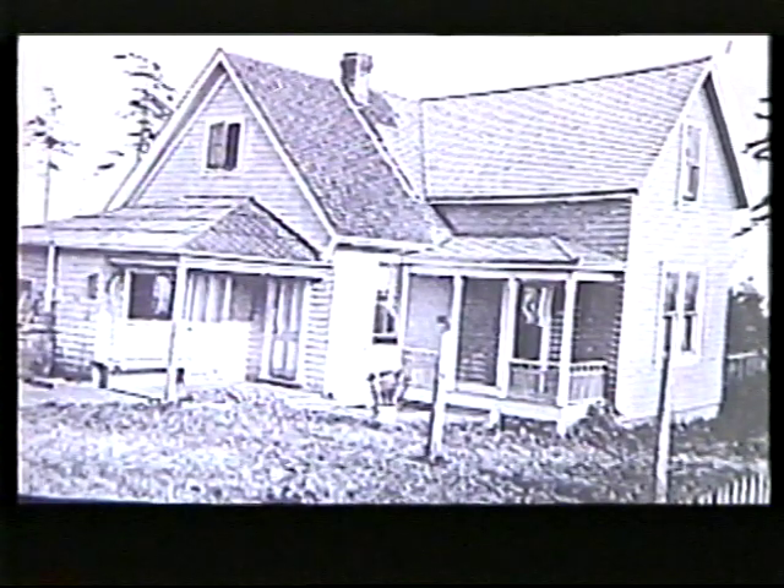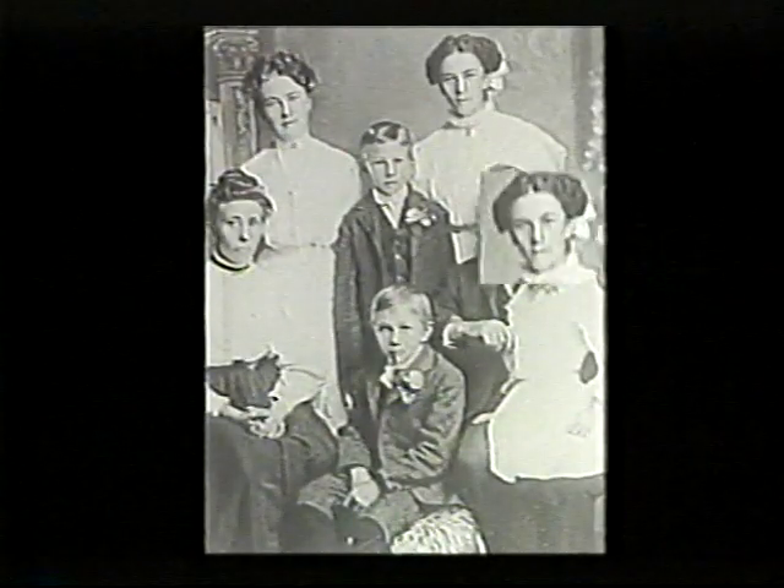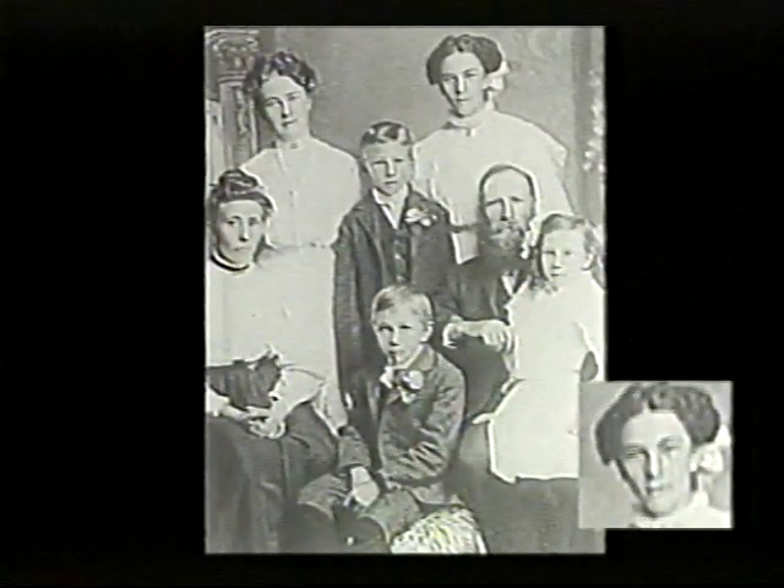We're looking at the original 1899 homestead of the Thorstensen family on the left, and the 1913 addition on the right. I would like to read a brief excerpt from a book written by Runa, Helge and Dagbjort's daughter, in 1975.